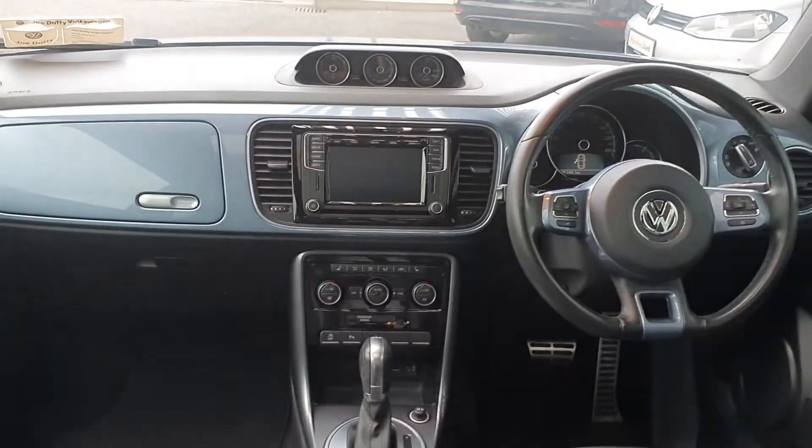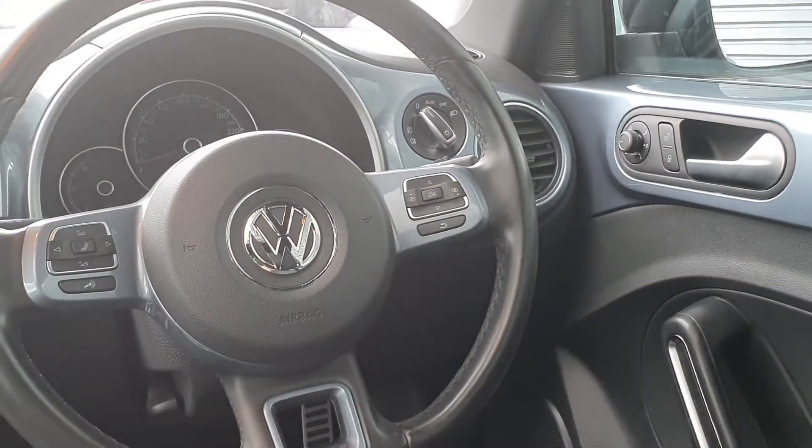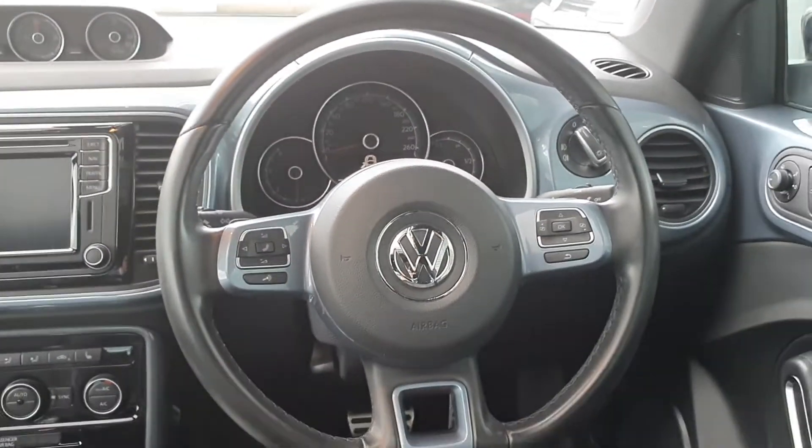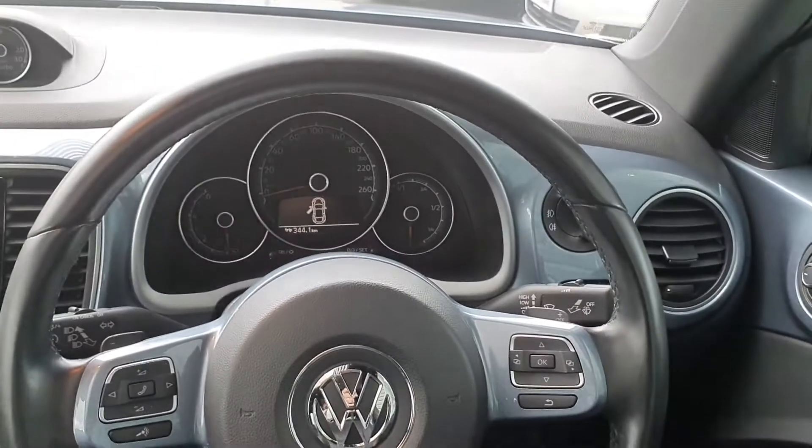Now I'll take you through the car. You've got your electric windows and electric mirrors, your auto lights and wipers, your leather multi-function steering wheel, as well as your onboard computer in the dial there.